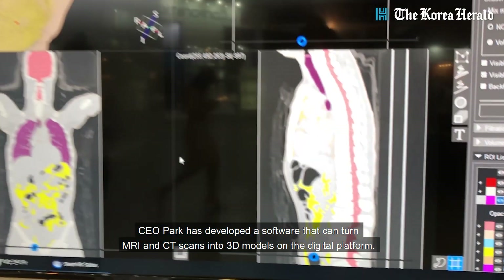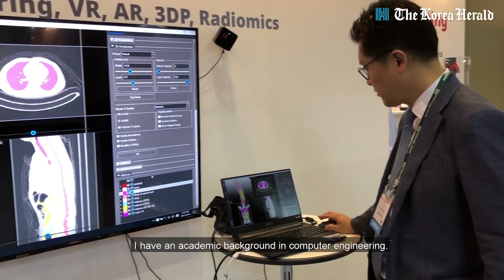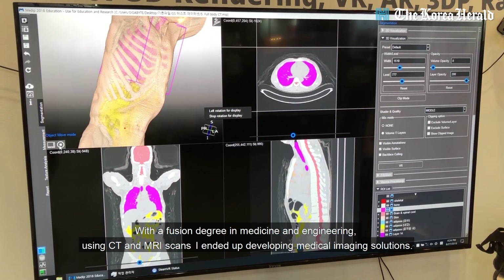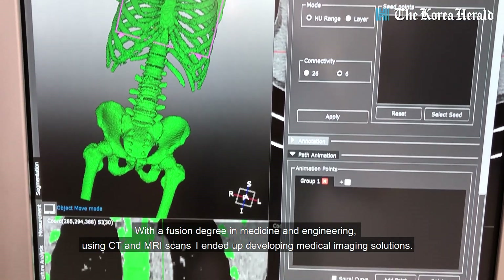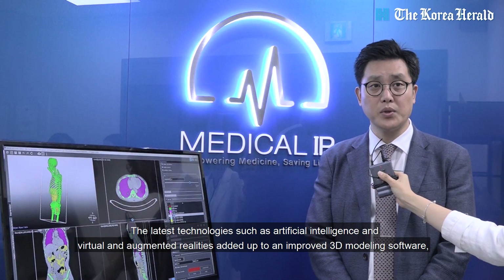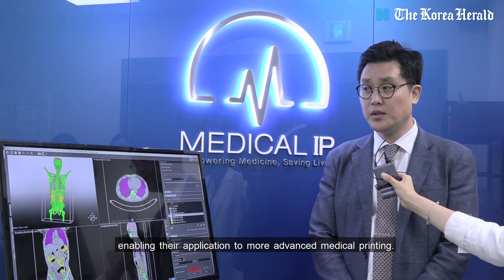CEO Park has developed software that can turn MRI and CT scans into 3D models on a digital platform. With a background in computer science and a combined medical-engineering degree from a medical school, he developed image processing solutions capable of modeling various organs using CT and MRI. Recently, by incorporating AI technology and augmented/virtual reality technologies, he has been able to create even better 3D modeling software, now applied in the medical 3D printing field.